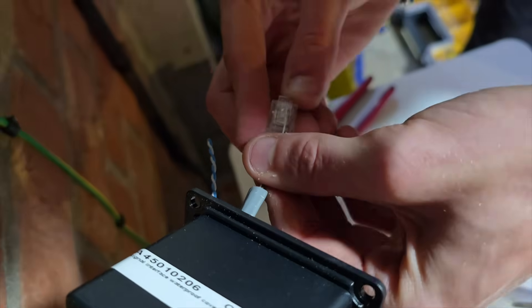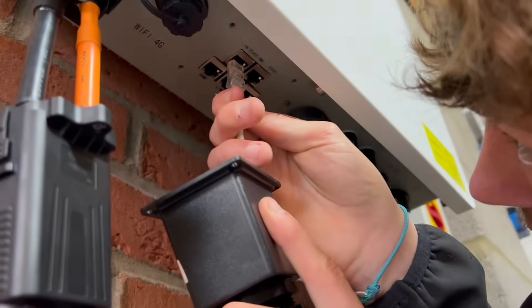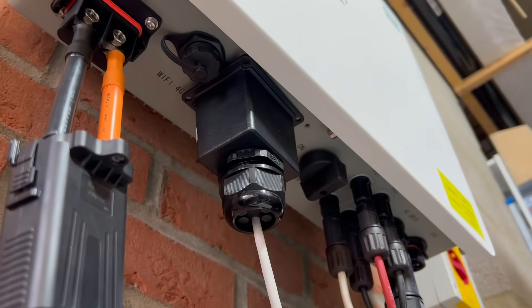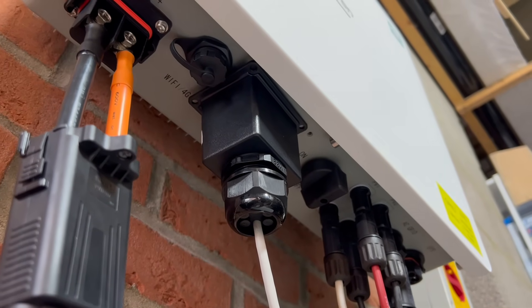So we just used two of the cores and made them off into an RJ45, which plugs into the bottom of the inverter. As with all the connections on the inverter, thought has been given to maintaining the IP65 rating should you want to install it outside, and so the connector passes through a plastic shroud which can then be screwed into place, sealing the connections against dust and moisture.